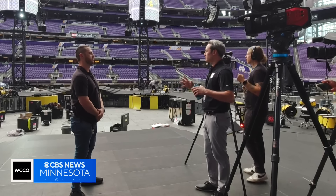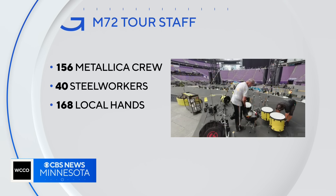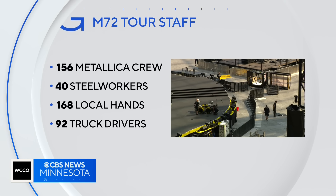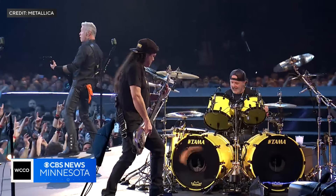How many people does it take to put this production together? Metallica alone has a little over 150 crew. Add to that 40 steel workers, 168 local production hands, and 92 truck drivers — a band of four supported by more than 100 times that amount.